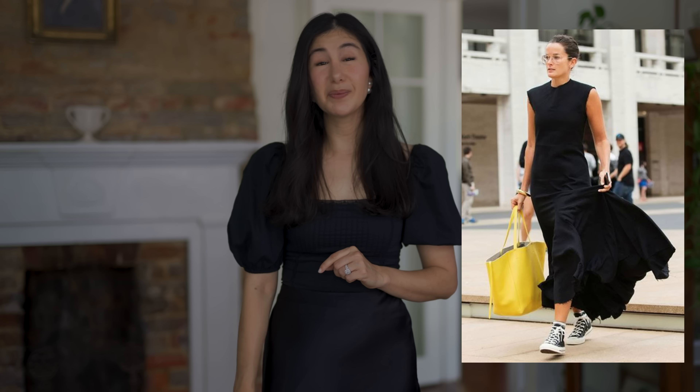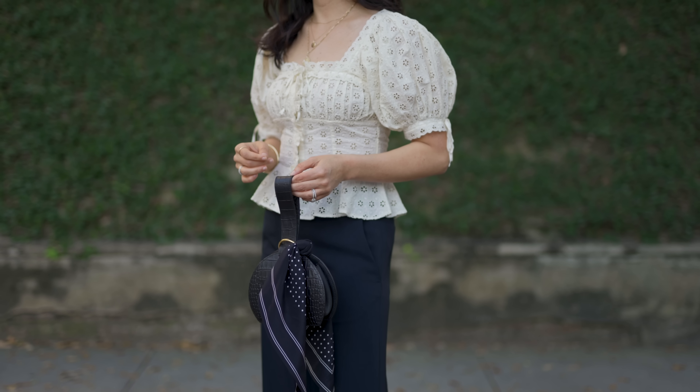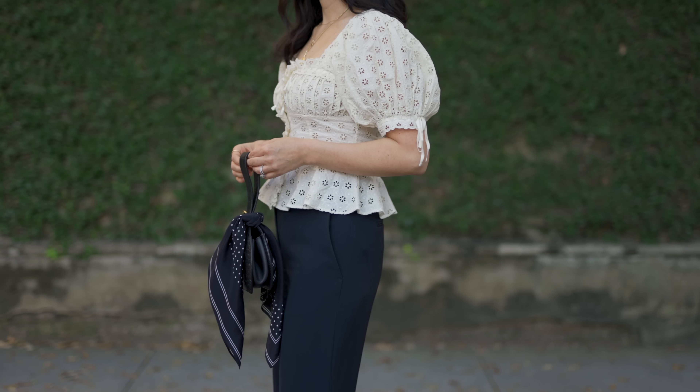My next tip to look chic in the heat is to go for accessories and use them to your advantage. Accessories are great all year long, but specifically when it's hot and you're wearing fewer clothing items, they can give you that visual impact and really add interest to your outfit. You can't necessarily go for a blazer or a jacket, but you can wear a great purse, a really cute pair of sandals, or a scarf — tie it on your bag, in your hair, or in your belt loops.